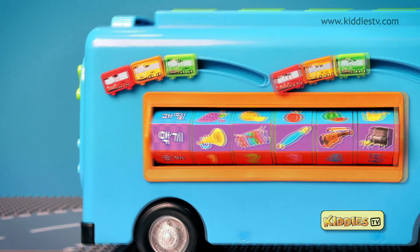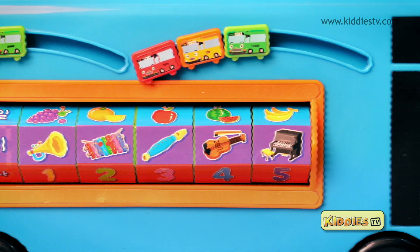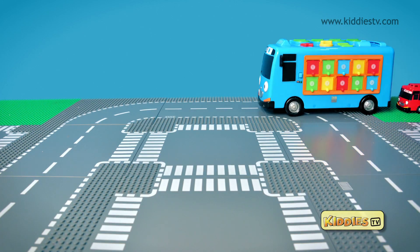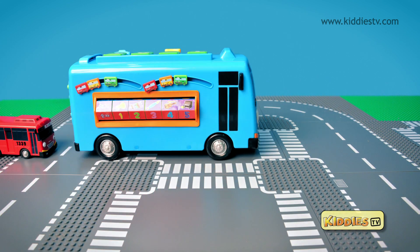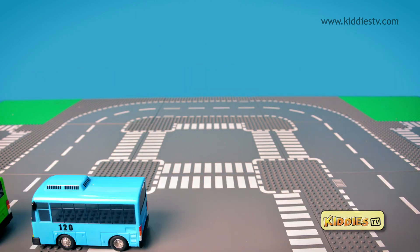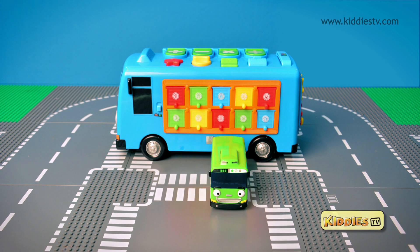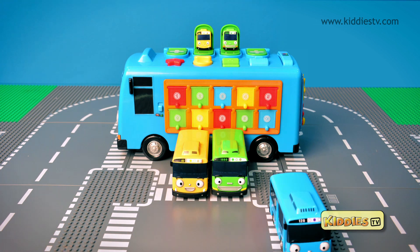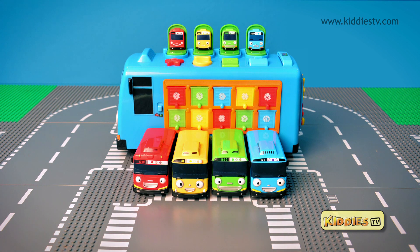The bus has lots of fun. Look at the big blue musical bus go, and here comes the four small buses. They move so well with our big blue bus. And that's our small bus family. That's all from Kiddiestv for now, see you again soon.